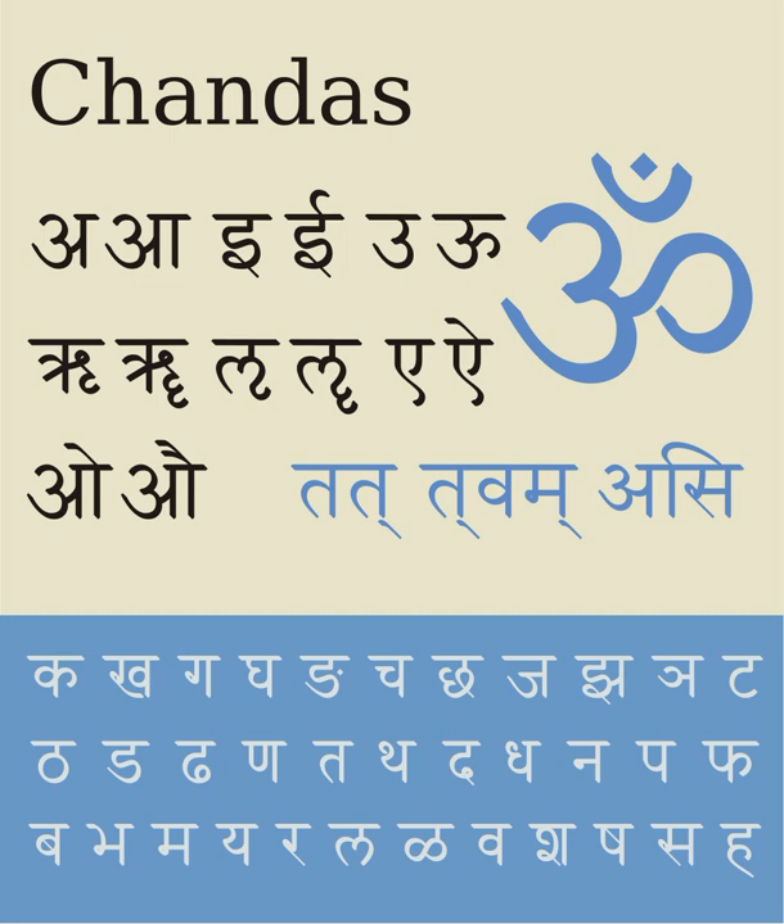Vowels in their independent form on the left and in their corresponding dependent form are combined with a consonant on the right, where the base consonant is without any added vowel sign and the vowel is inherent. A vowel combines with a consonant to form a compound letter, with the halant removed and an added vowel sign indicated by diacritics.